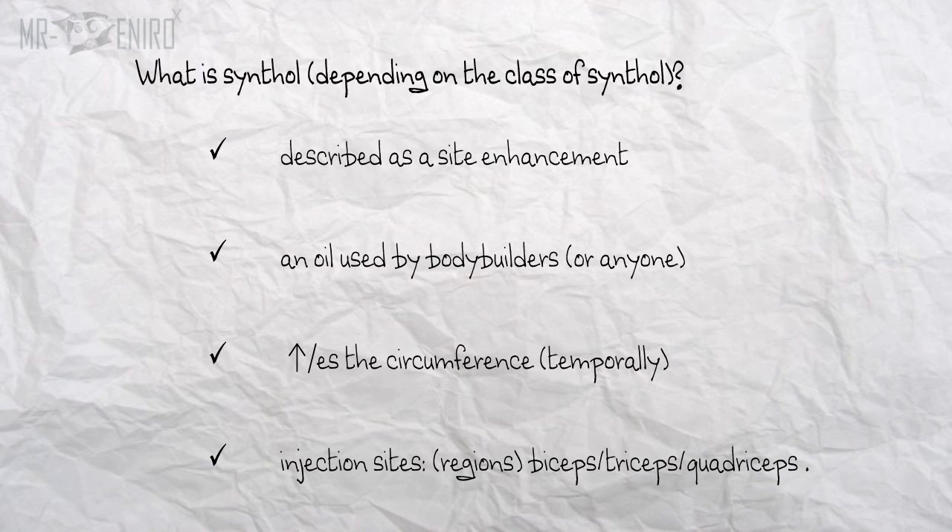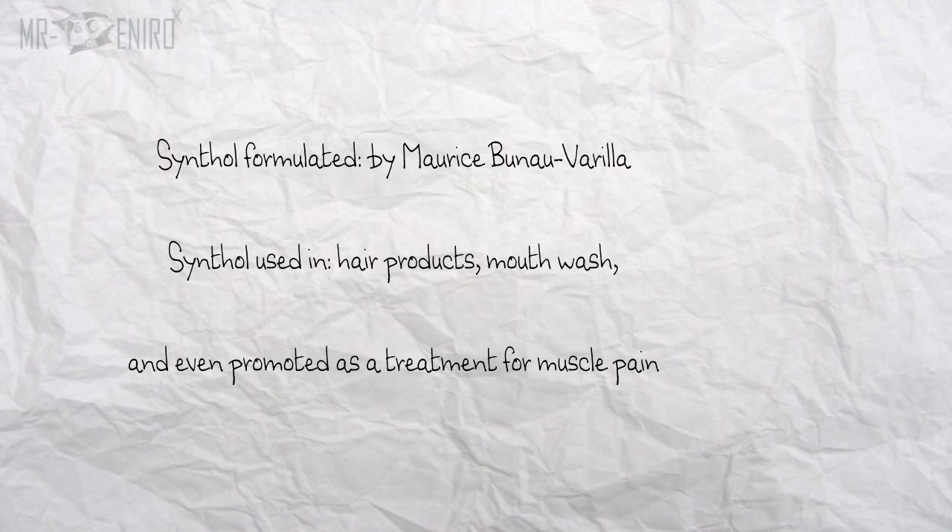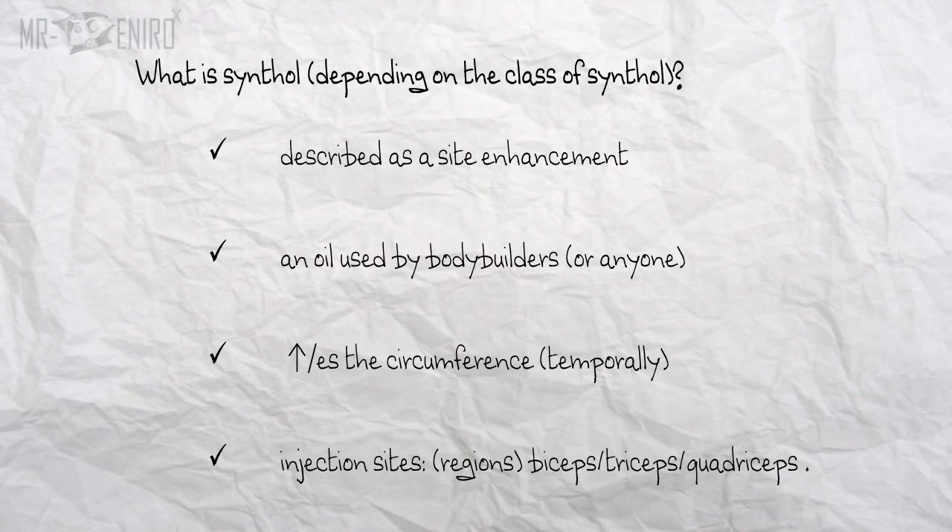So before I continue: what is Synthol? How is it used? Why is it used? And what are the benefits, side effects, and all things? To be more specific, what is Synthol, depending on the class of Synthol?